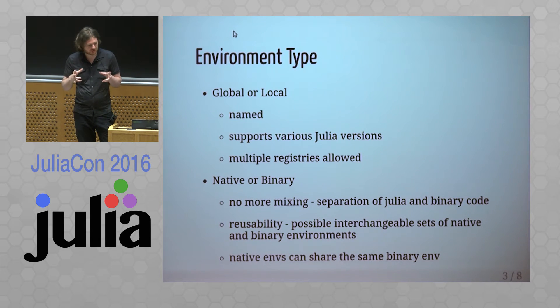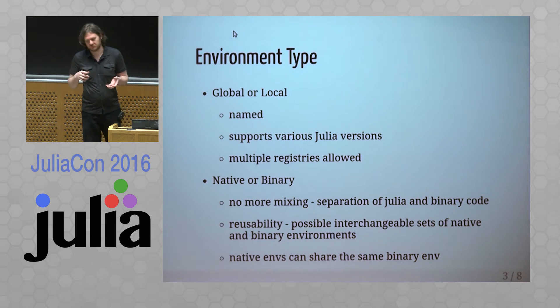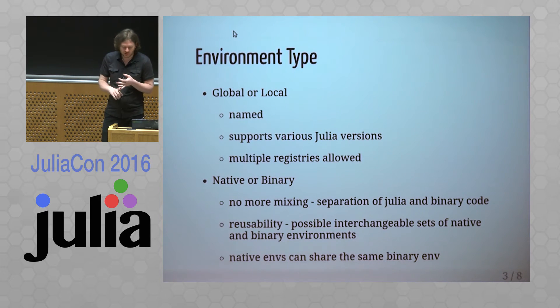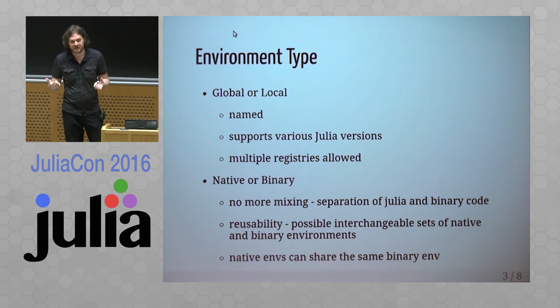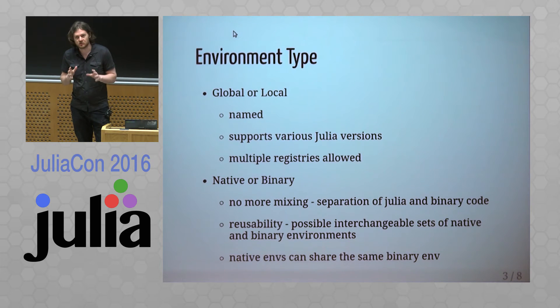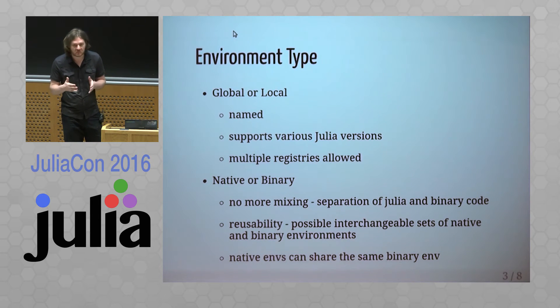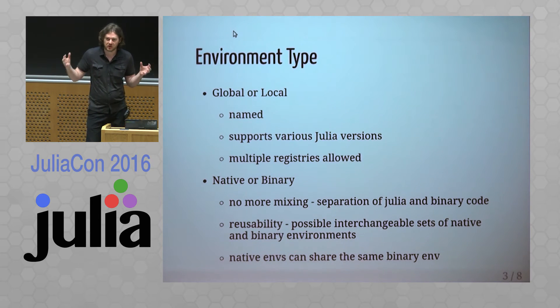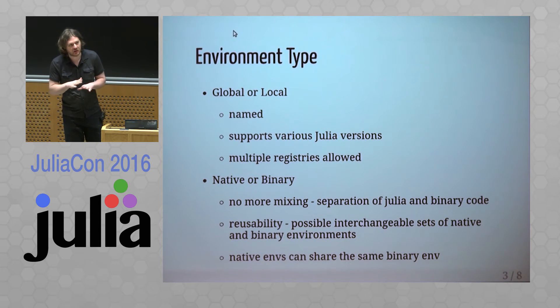The global environment is like the way Julia currently handles the global user-based dependency cache. We're going to add more environments — you'll have multiple named environments supporting different Julia versions or multiple registries for metadata. We would also differentiate between native and binary environments, where native is just Julia code and binaries are whatever binary dependencies are installed.